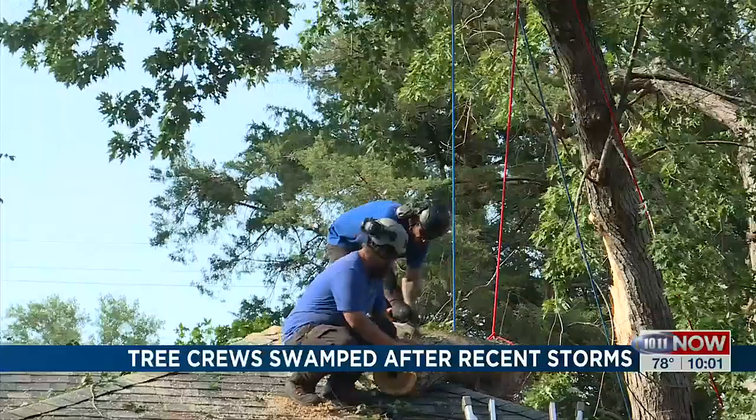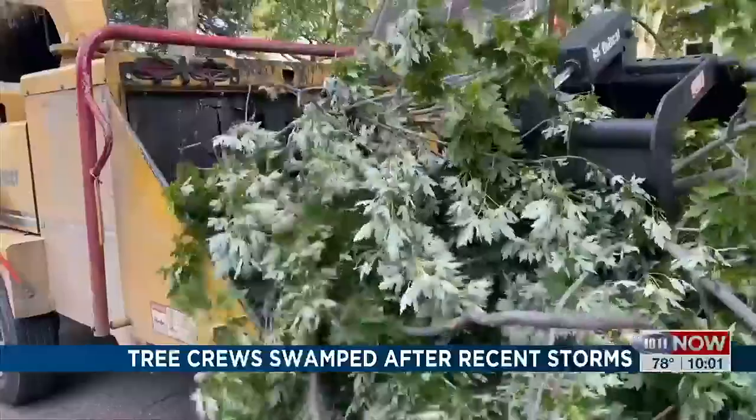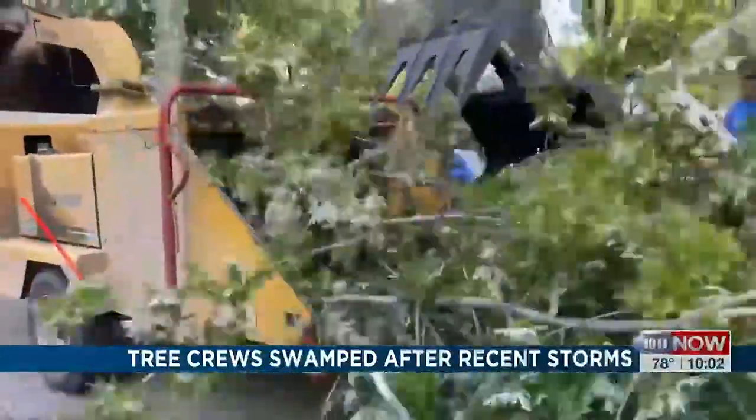Here, the crew made short work sawing off limbs, removing the tree from the roof, and turning the branches into wood chips.